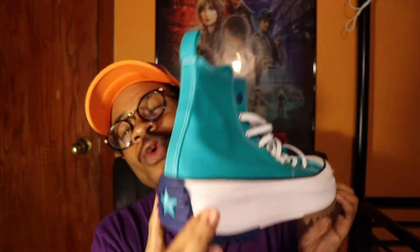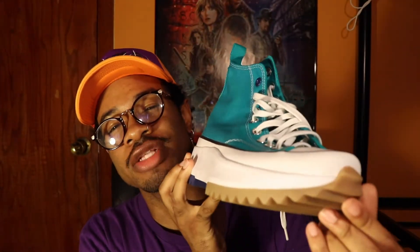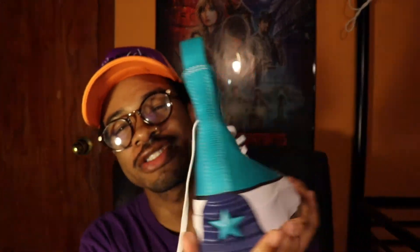In today's video we're gonna be reviewing and showing an on-feet of these beautiful shoes right here — the Rapid Teal Run Star Hike by Converse. I'm just gonna give you my opinion, give a review about it, and then show the on-feet, and then we're done.